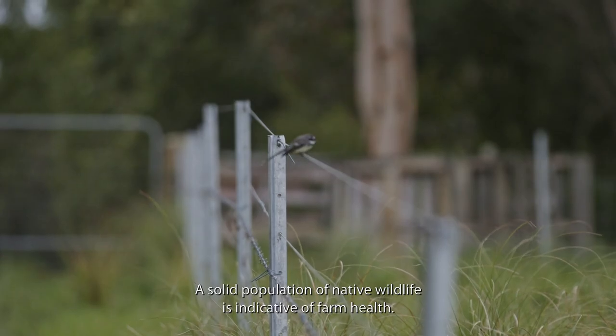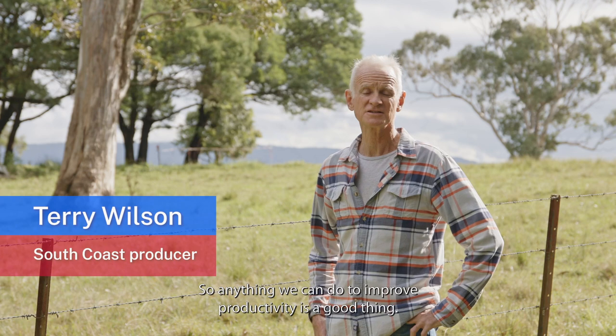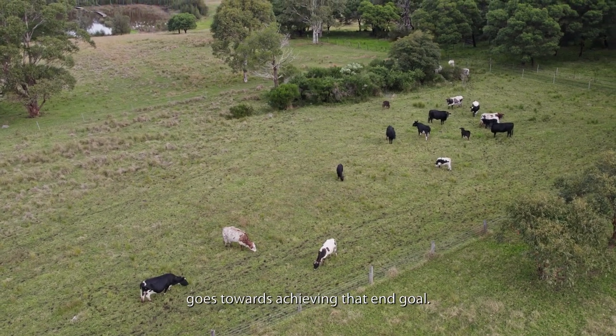A solid population of native wildlife is indicative of farm health, so anything we can do to improve productivity is a good thing. Having a healthy wildlife population in and around your farm goes towards achieving that end goal.